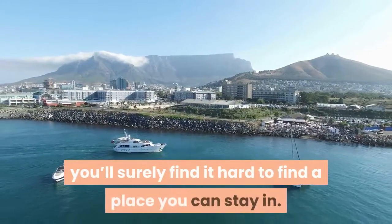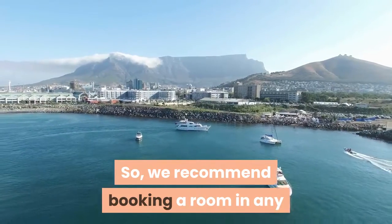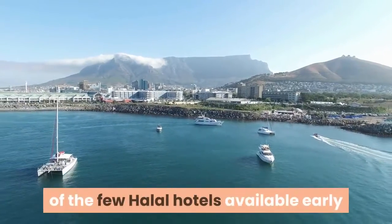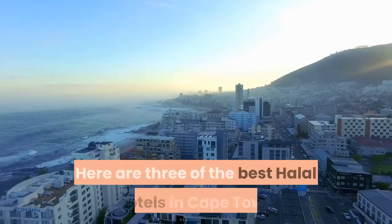However, there are only a few halal hotels in Cape Town. Because the city is one of the most popular tourist destinations in the world, you'll surely find it hard to find a place to stay in. So we recommend booking a room in any of the few halal hotels available early, before you look for halal restaurants nearby.